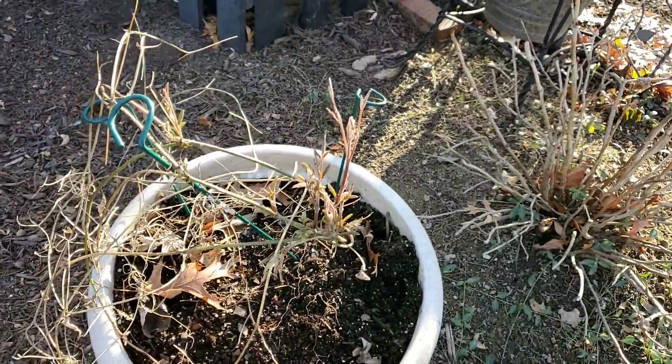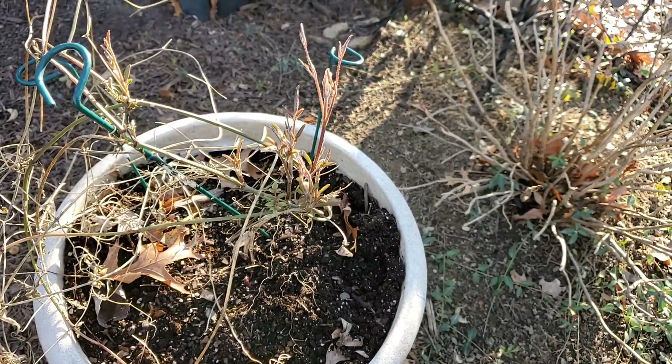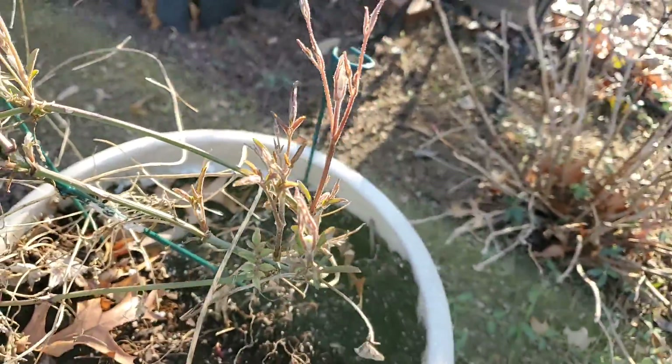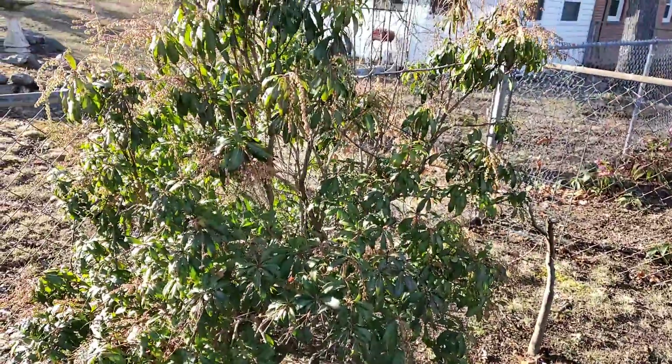This is a clematis in this pot. This was a start — a baby from another plant — and we just dug it up, put it in this pot, and it's really grown. It's actually putting out its leaves. Periwinkle is blooming, and there's another big pieris.